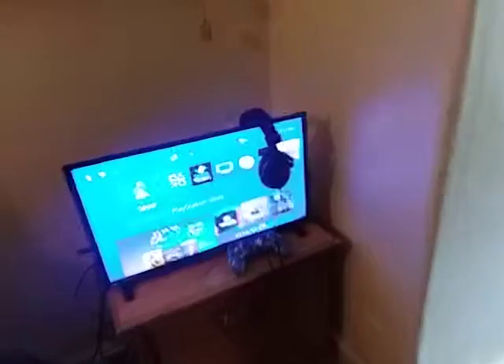It's my trash can, this fan, wallet, laundry basket. The TV and the PlayStation in the back with the USB and everything.